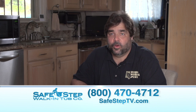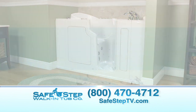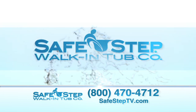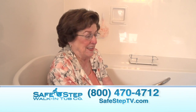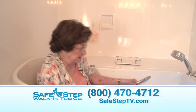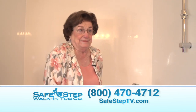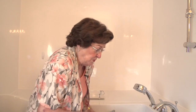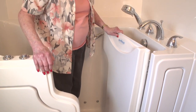I saw this happen to my father and I was not about to let this happen to my mother. So the call was made to Safe Step Walk-In Tub. Here we are in my Safe Step Walk-In Tub, and it's absolutely fabulous. It's so perfect. All I need is just one step and I'm up, and it's so easy. I feel so completely safe in it. One tiny step down, and that's all it takes.